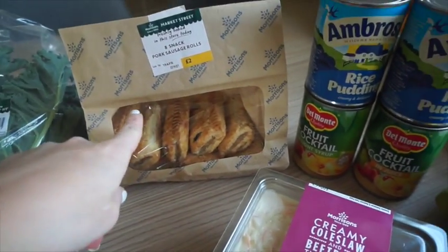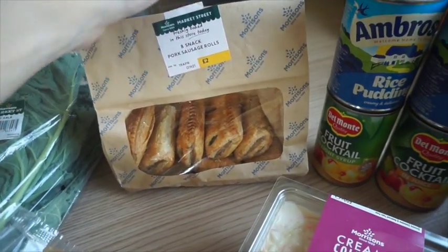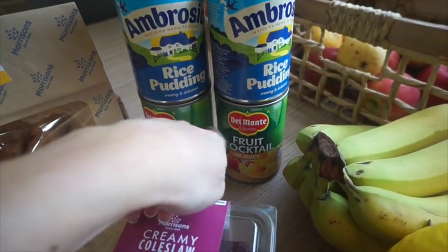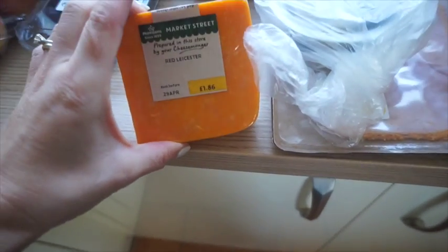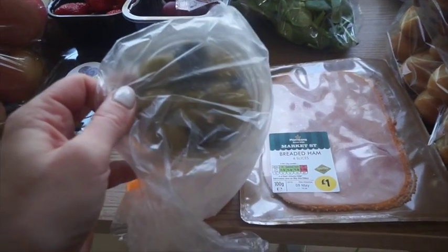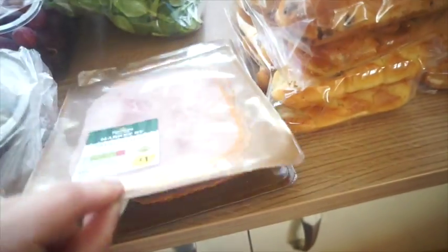Some snack pork sausages — they're back up to their original price. I've usually been getting them for a pound so I only got one pack. They were very low on these as well, kind of making them to order. Two rice puddings and two fruit cocktails — I think they were two for £1.60, and 70p each. Over here we've got a red Leicester cheese, some olives — I've been loving the green olives stuffed with garlic, this is kind of self-serve — and some black olives because Violet loves those.